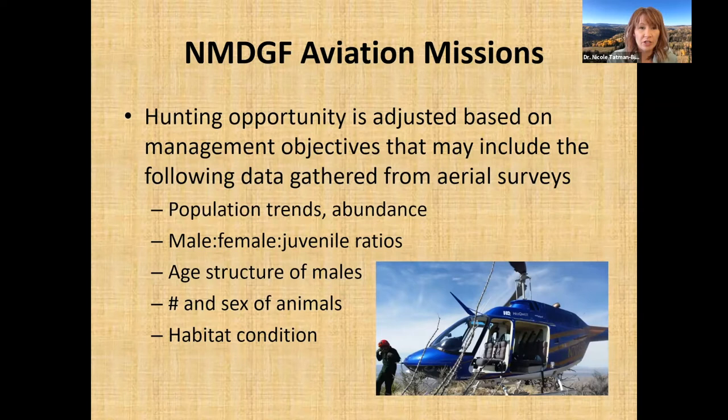Many of our aviation missions are based on our desire to offer hunting opportunity, and we want to adjust that opportunity based on management objectives that may include data gathered from aerial surveys. We want to look at population trends or abundance of different species that are hunted, to ensure we aren't detrimentally impacting populations and that we can sustainably harvest the number of animals we are harvesting.